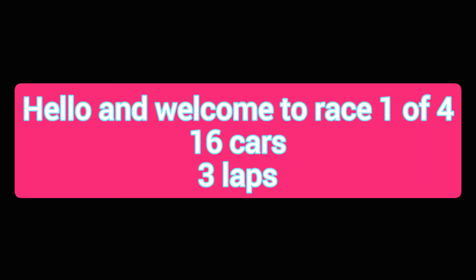Hello and welcome to race 1 of 4. 16 cars, 3 laps. Let's check our starting lineup.